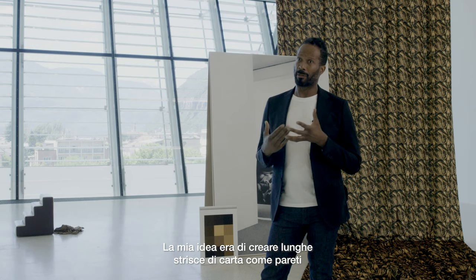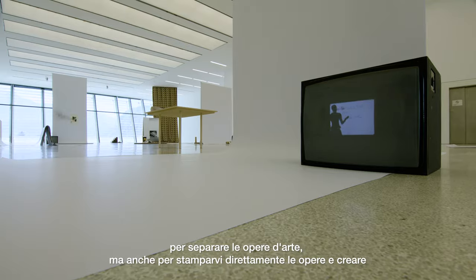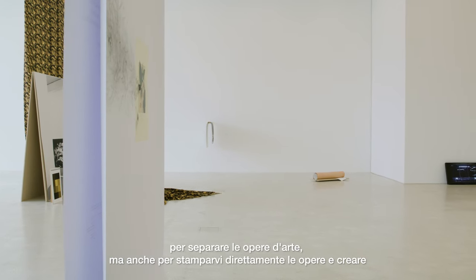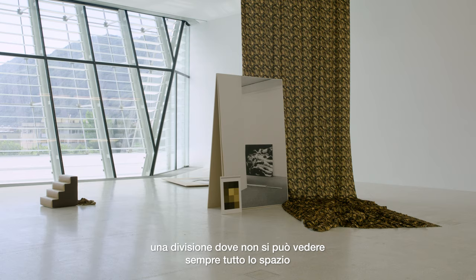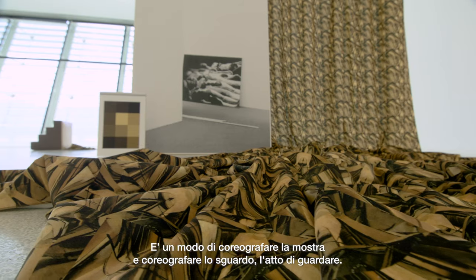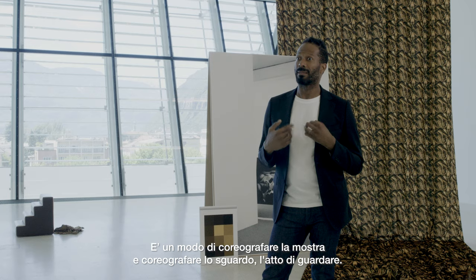Since I'm using a lot of paper in the work, I use long strips of paper as walls to separate the artworks but also to directly print the artworks onto this paper. This creates a division where you cannot see the whole space at once and you have to negotiate your path through these walls, as a way of choreographing the exhibition and choreographing the gaze, the act of looking.